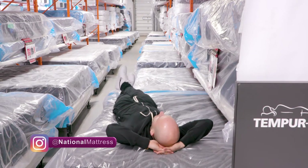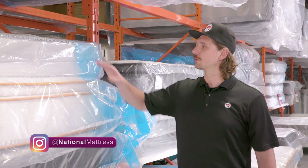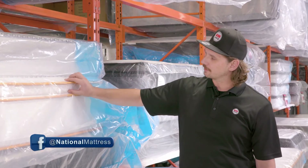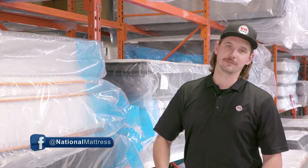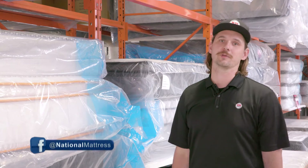Another common question I get asked is: what's better, a traditional or a Euro top or pillow top mattress? Traditional mattresses are usually stiffer and more suitable for stomach and back sleepers. Pillow top and Euro top mattresses are good for all sleeping positions and have an extra layer of padding that is especially great if you're a side sleeper, because it gives your shoulders and hips some extra cushion to sink in without creating pressure points.